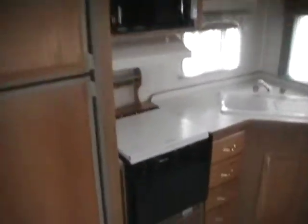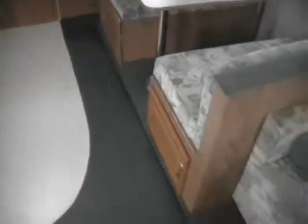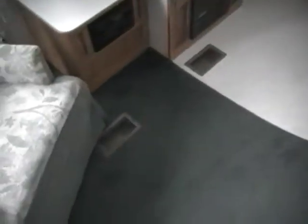It's got the two-way RV refrigerator and freezer, microwave, LP stove top and oven, double sink, pantry, and lots of overhead storage. The carpet and linoleum are all in excellent condition — no stains, marks, worn places, or anything like that.